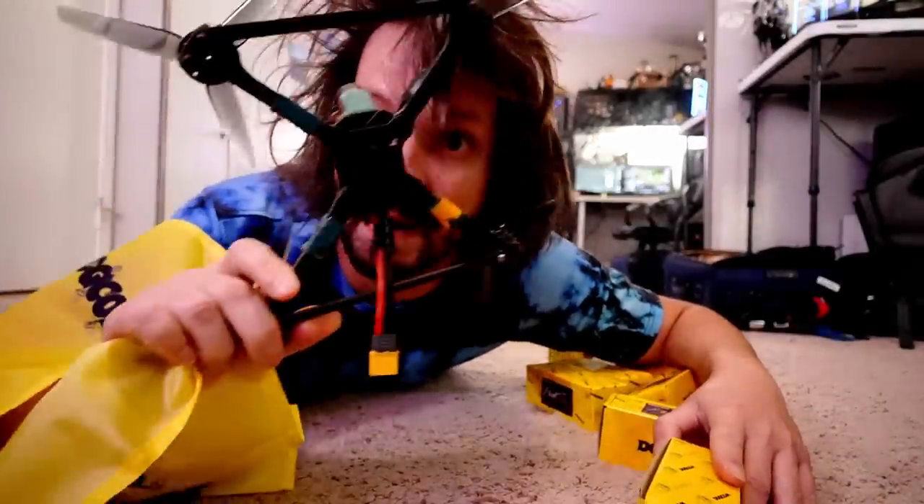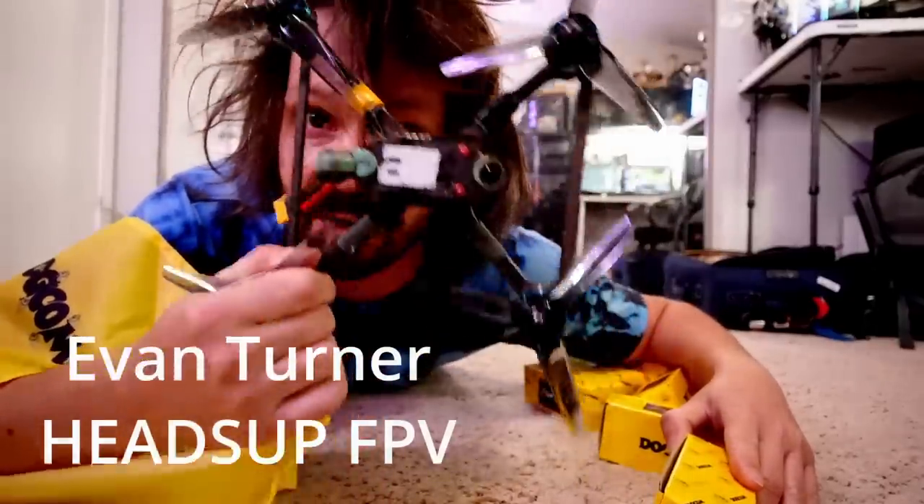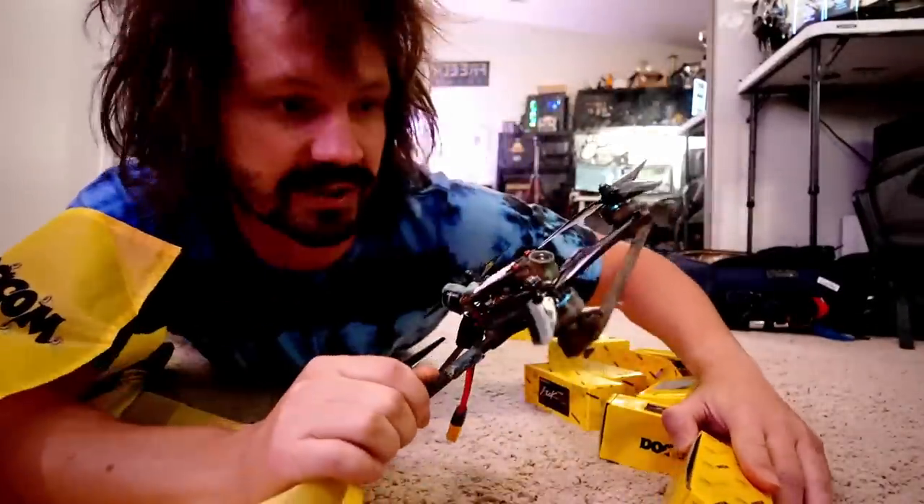We gotta test some batteries! 6s batteries! I even have this squad that Evan Turner sent me like two years ago for testing. It's still alive, which is kind of crazy.